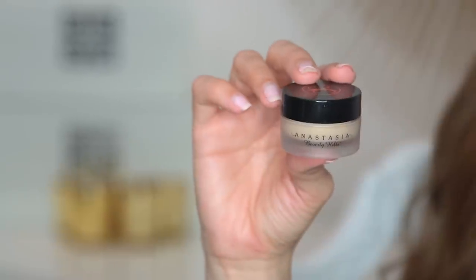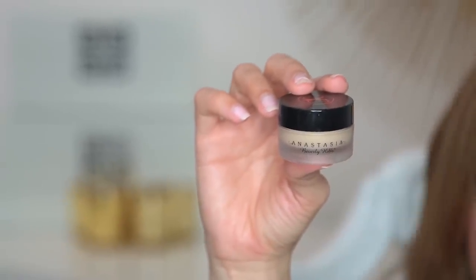Now I'm going to take the Anastasia concealer in 1.5 with this brush and put it underneath. I definitely think this is on the thicker side — I use NARS sometimes but I really like this one so I stick with it. I'm blending out my concealer — I like it because it's a little bit lighter than my skin so it gives you a little pop.